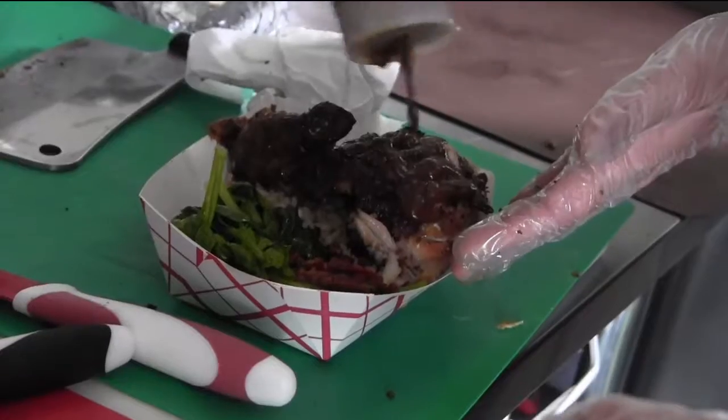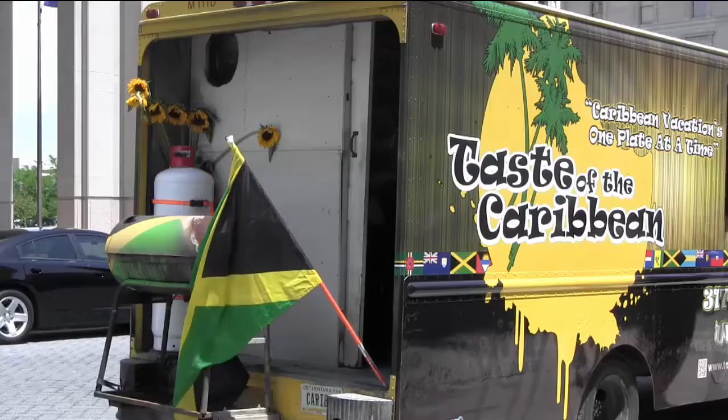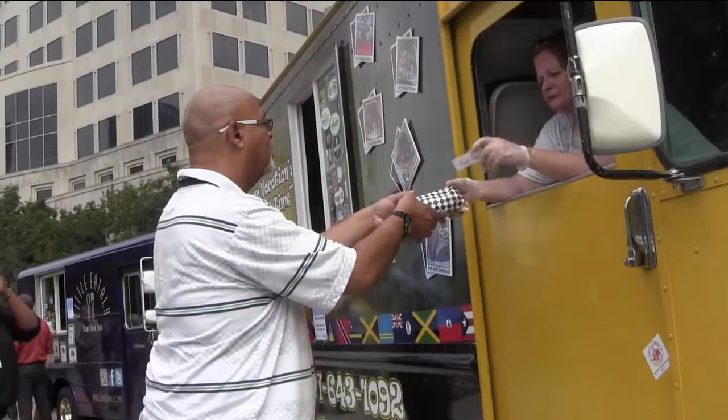we came up with some simple starters like jerk chicken, which we roast fresh every day on our grill. We marinate the chicken for at least four days in all natural herbs and spices that we try to get from local producers.